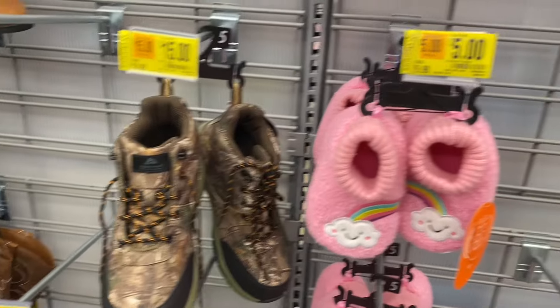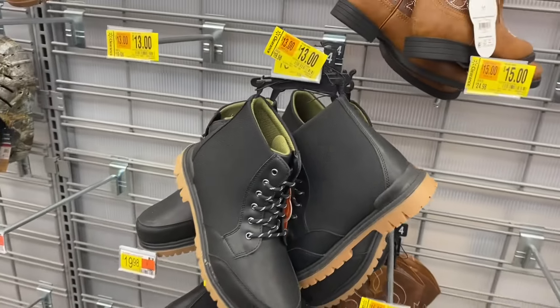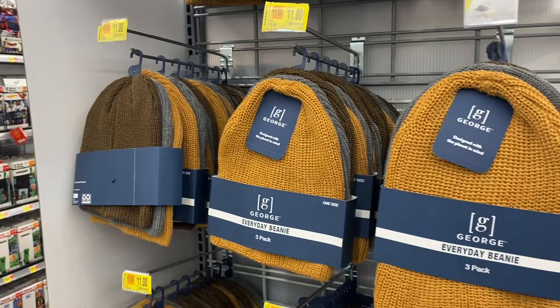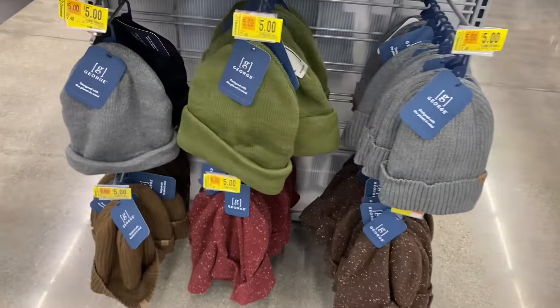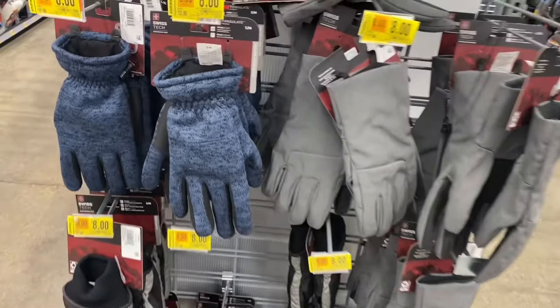They do have a lot of shoes on clearance. Boys' shoes here for $15; these are five dollars — I've seen those for a dollar too. These Wonder Nation shoes are going for $13 and I've seen those for nine. They have men's hats here — the three-pack is $11 or you can get a single one for five dollars. They have some down there for five too. Swiss Tech men's gloves are now only eight dollars.